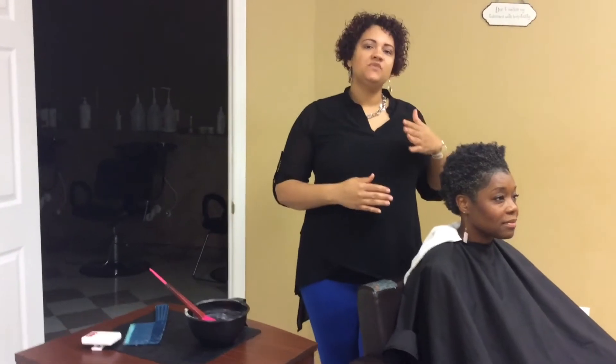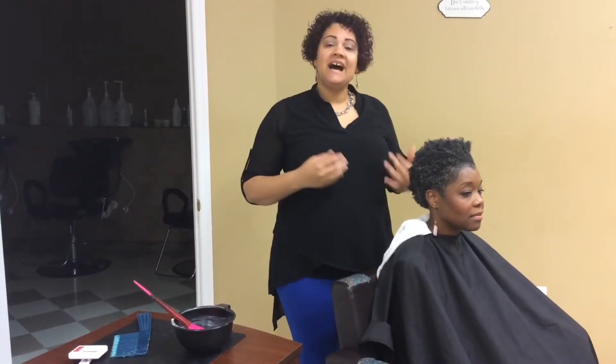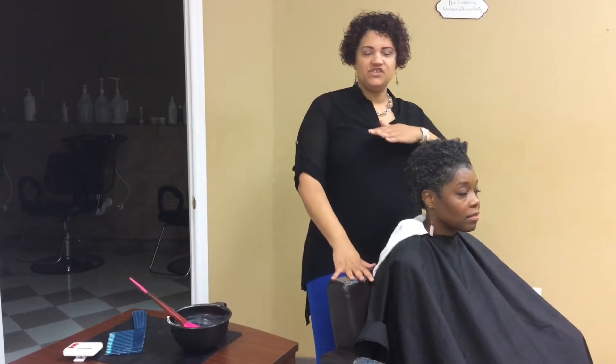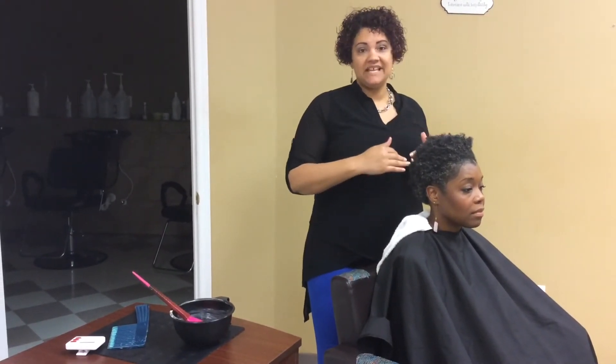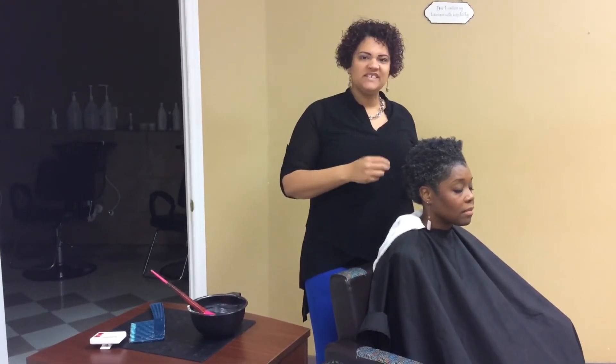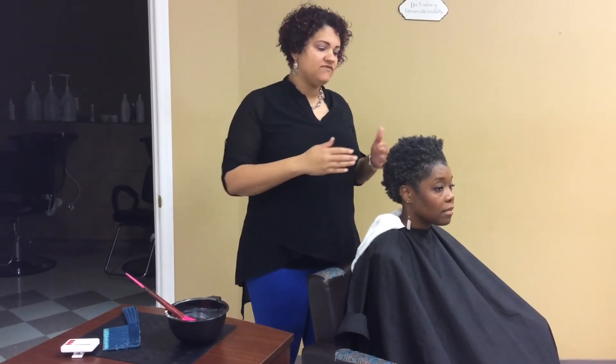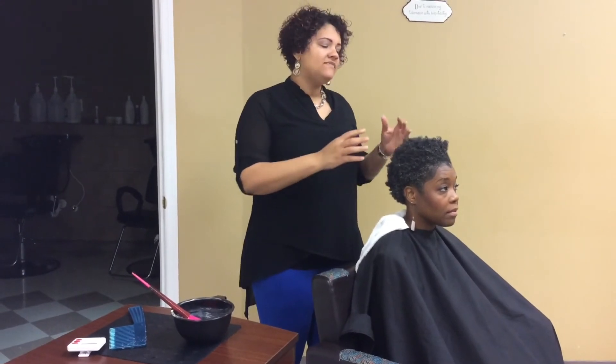Can you color transitioning hair? You can, but you want to be very careful because where the relaxed hair and natural hair meet tends to be weaker. If you're doing high lift color, I would recommend highlights versus all-over color, so you know exactly where the color is placed and whether the hair is strong enough to take it. Of course, the traditional method is strand testing — do a few strands, wait a few weeks, and you'll know if the hair can handle high lift color. For darker colors, demi-permanent or semi-permanent, they tend to coat the hair rather than penetrate deeply, so those are safer.